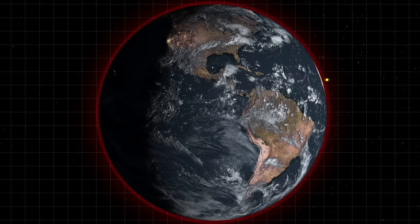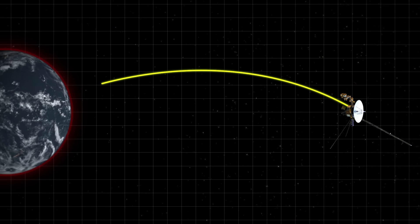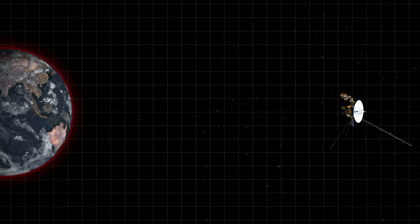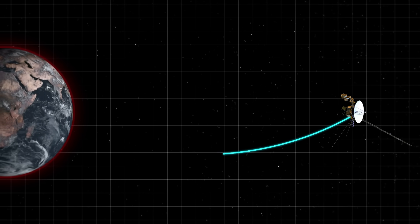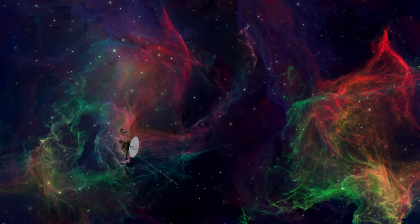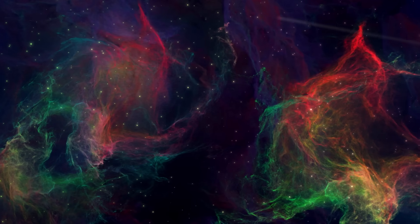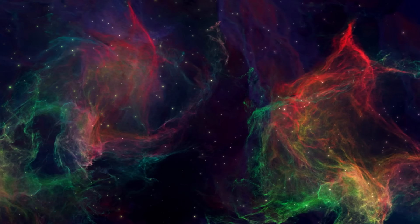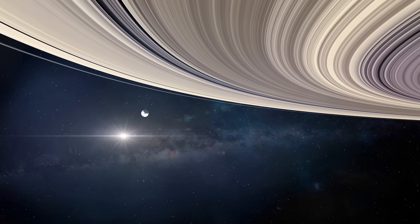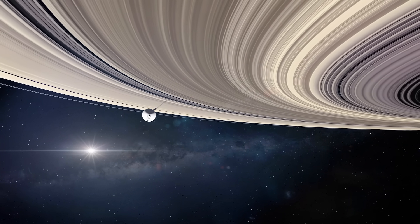The first fix was transmitted to Voyager 1 on April 18. With a total of 30 billion miles to traverse from Earth to the spacecraft and back, the NASA team had to wait nearly two full days to receive a response. But on April 20, 2024, and with a huge sigh of relief, NASA got back a reply that the fix worked. Engineers will now have to rewrite the rest of the flight data system's lost code in the coming weeks, including commands that will restore the probe's ability to send home more important science data.